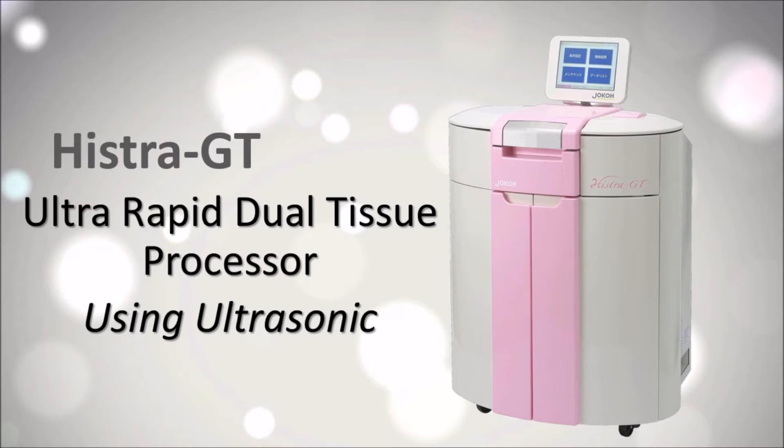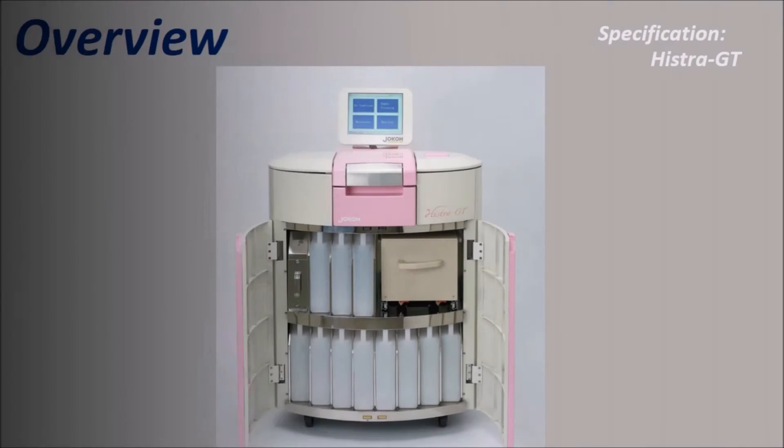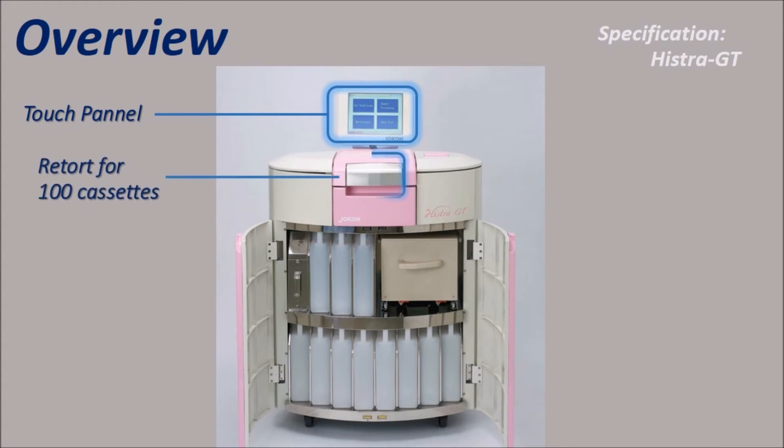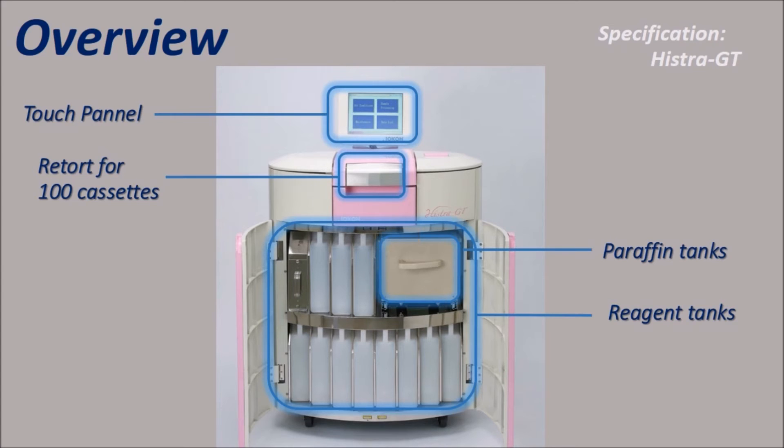Today, we introduce the Joko Histora GT UltraRapid Dual Tissue Processor using ultrasonic. This is the overview of Joko Histora GT: the touch panel, retort, regen tanks, paraffin tanks, and deodorant filter.